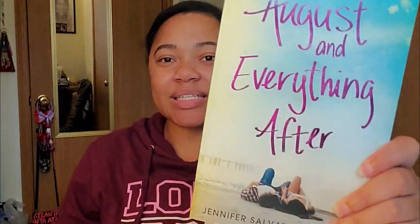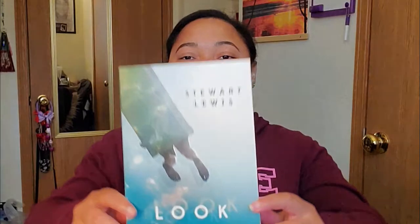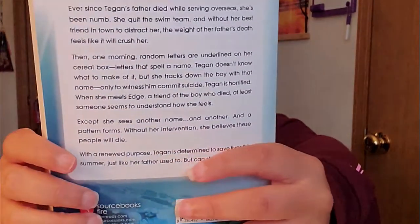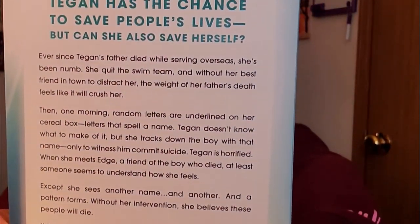This is book number five. The next book is called Closer, and the author is Stuart Lewis. This particular book has 285 pages and 21 chapters with an epilogue.